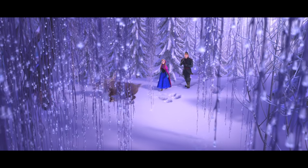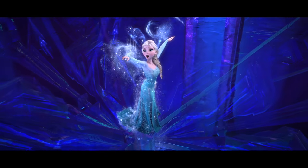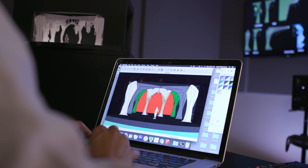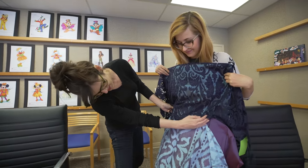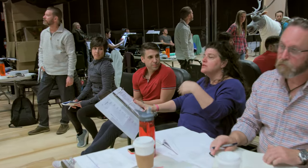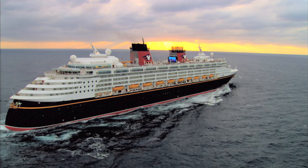The story of Frozen is one that everybody knows so well now. It's one of the most iconic animated movies ever in the history of animated movies. So I think it's a really special opportunity to work with an incredible team of artists to recreate and retell the story on board the Disney Wonder.